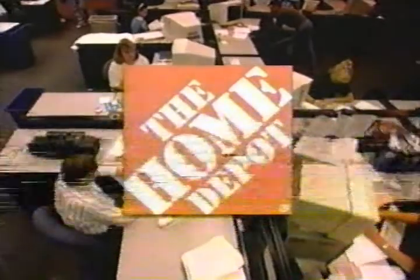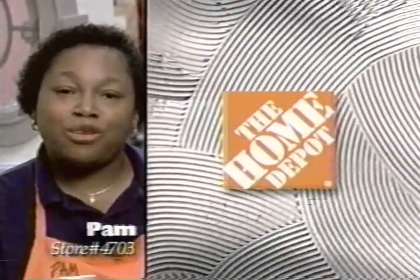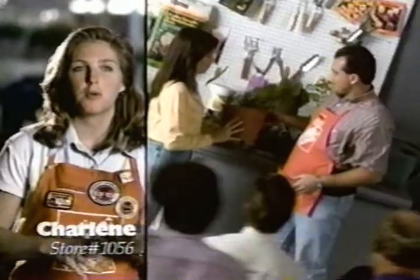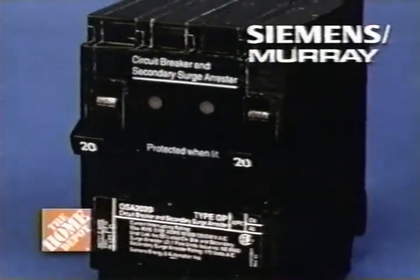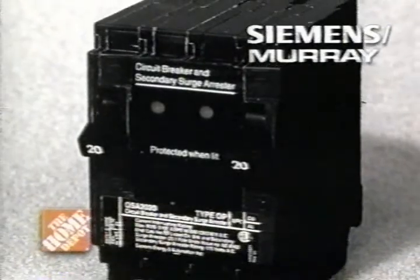This program was sponsored by the Home Depot. We have the how-to clinics where we show the customer how to do the project themselves. After doing it for the first time, we feel a lot more comfortable with it. They get involved, they get pumped, they take notes, they come to the Home Depot, they get the products, they're taught how to do it, and they go home and do it. Protect your home and sensitive electronics with a circuit breaker and surge arrestor from Siemens & Murray, available at the guaranteed low price every day.